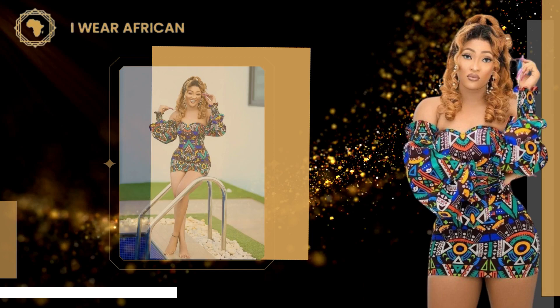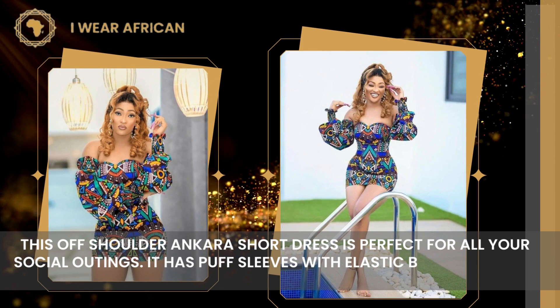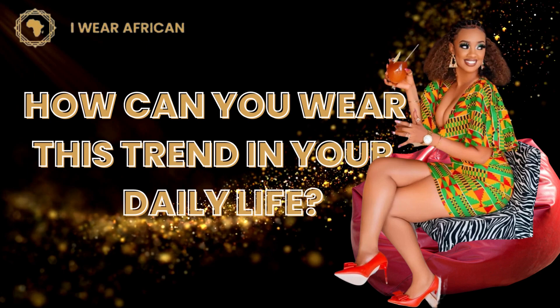Number 15: Off-shoulder Ankara Dress. This off-shoulder Ankara short dress is perfect for all your social outings. It has puff sleeves with elastic bands. You can have the sleeves detachable or permanent. How can you wear this trend in your daily life?